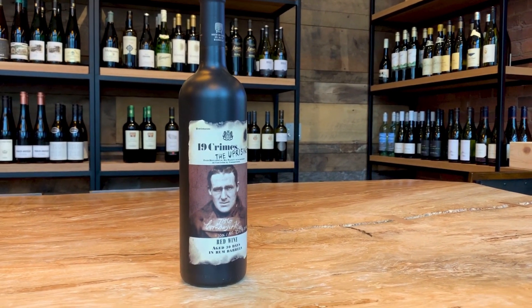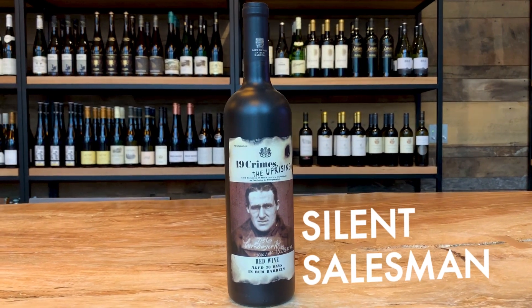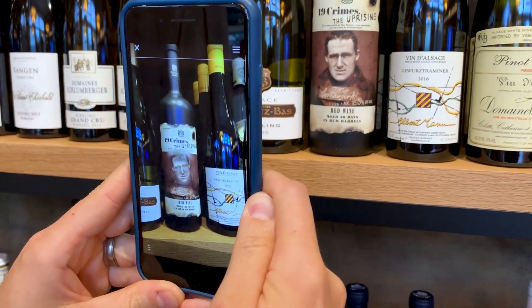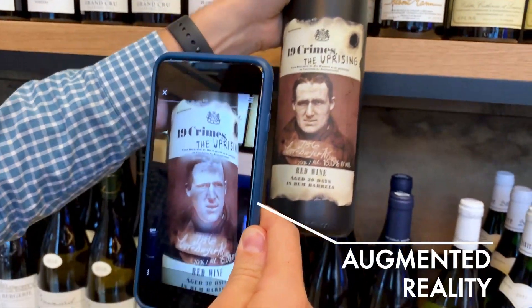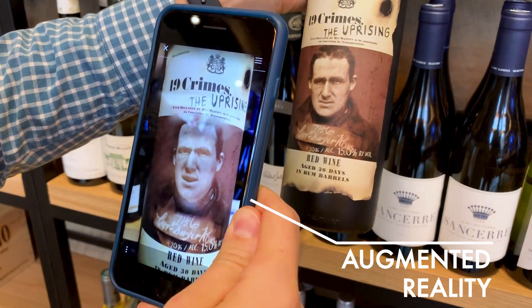So packaging has been historically referred to as the silent salesman for your brand, but this definition is experiencing a wave of change. The last piece of real estate that a brand has full control over is their packaging, and augmented reality is a way to infinitely expand that engagement with the consumer.